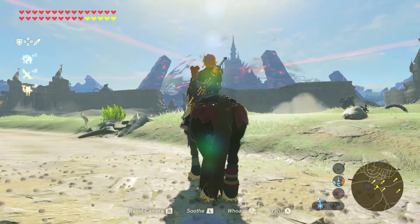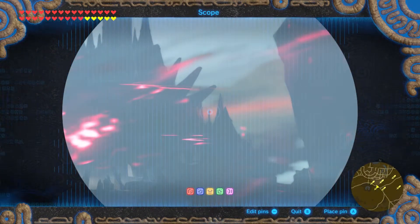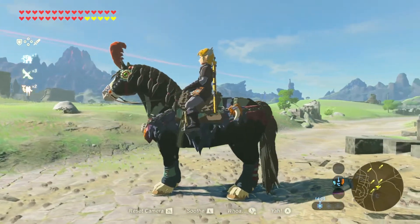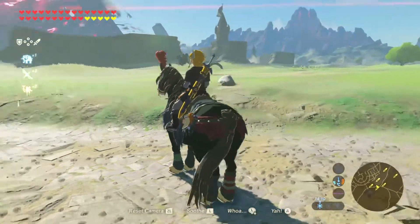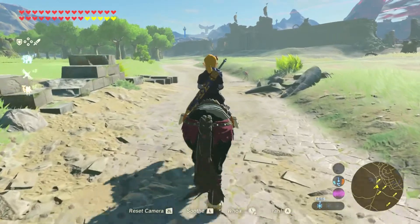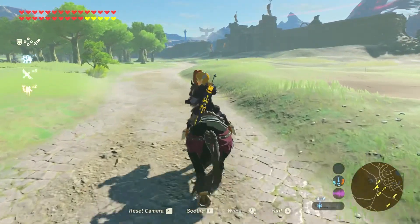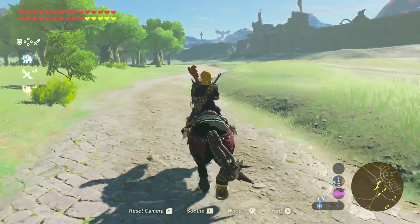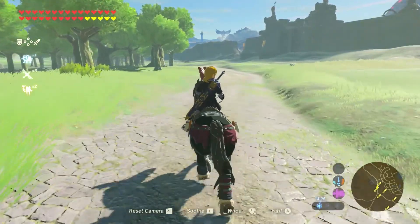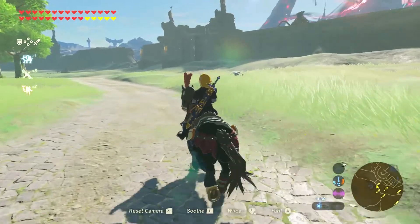A lot of you wanted to see Hyrule Castle, so if we just stop here — sorry to interrupt — we can be struck into silence by the majesty of it.